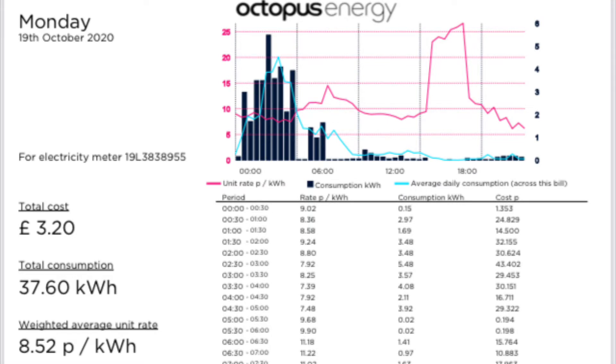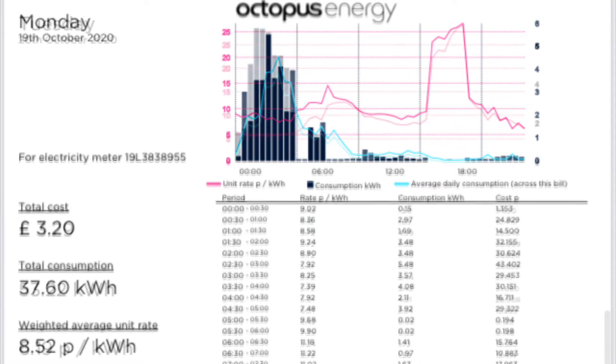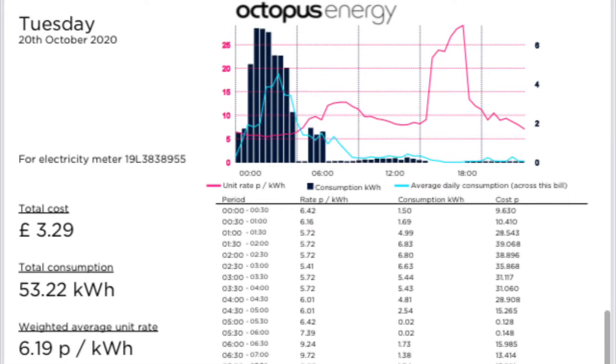On Monday the 19th of October, we had a cost of £3.20 for 37.6 kWh, with an average cost of 8.52 pence per kWh. On Tuesday the 20th of October, we had a cost of £3.29 for 53.22 kWh, with an average price of 6.19 pence per kWh.